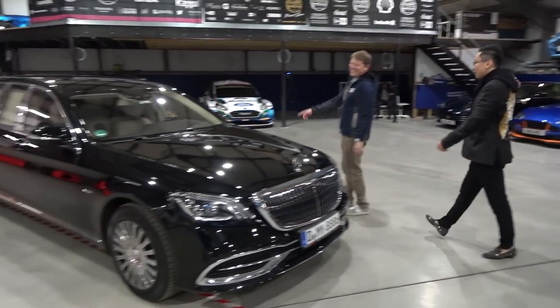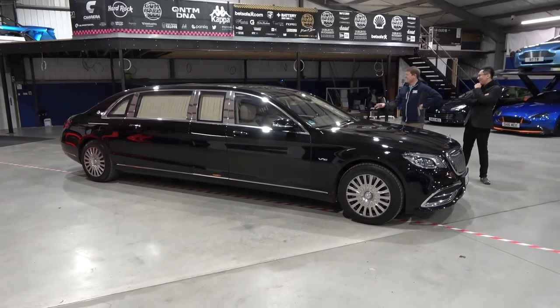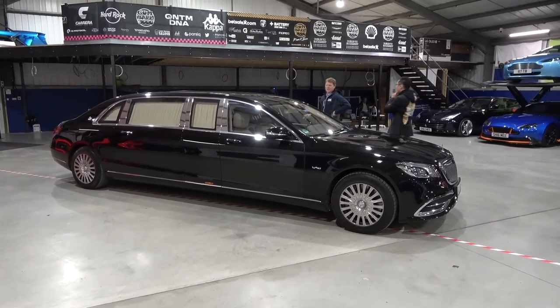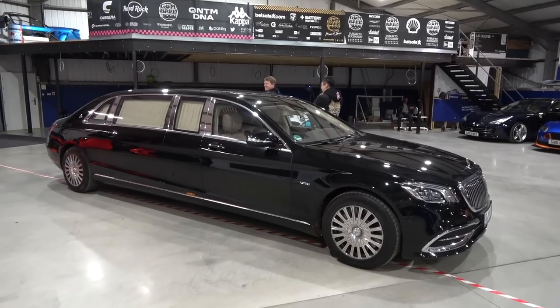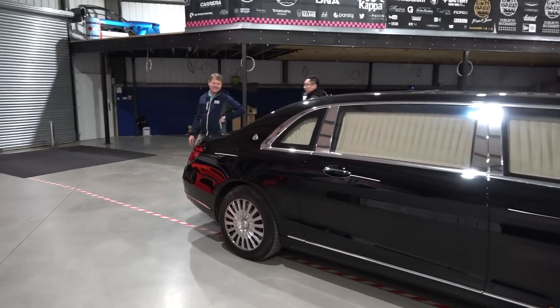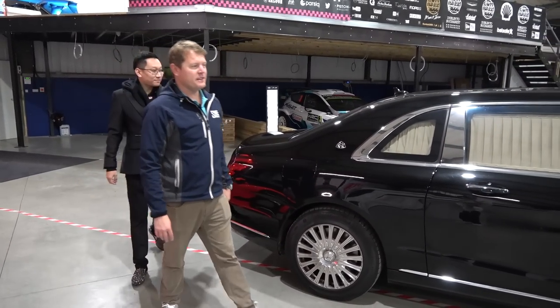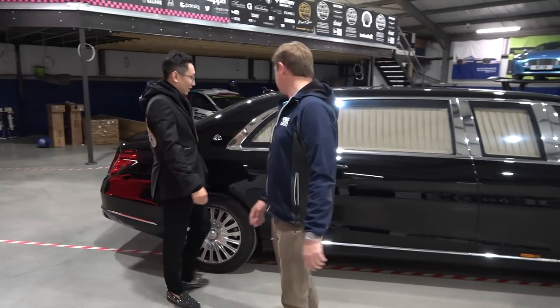With the BC and with this — this is so long. Like, you need a special license for it, right? Not in the UK actually. The UK driving licence, you can drive up to I think seven tonnes. Yeah, with the new rules they changed. This thing's like a house — it's literally a house.